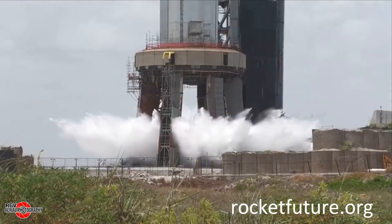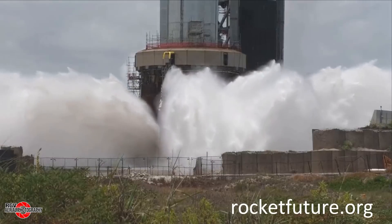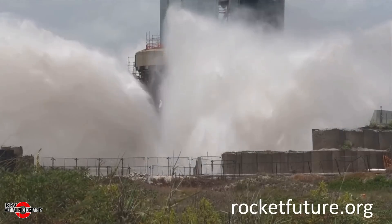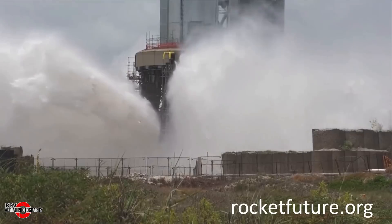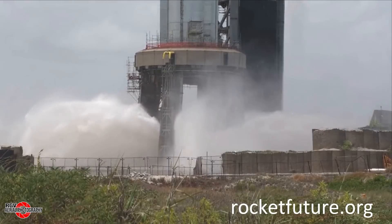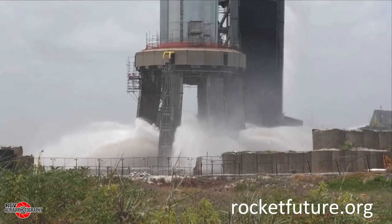Until recently, SpaceX claimed to have been operating the deluge system under a Texas multi-sector general permit. More recently, it's been determined that the deluge system discharge is considered industrial wastewater, requiring an individual TPDES permit to be issued for use. While it is unknown how long this permit will take to be obtained, it is possible that there is a process that could allow them to use the deluge in the near future while the full permit is acquired, as it can take many months and up to nearly a year to be approved.